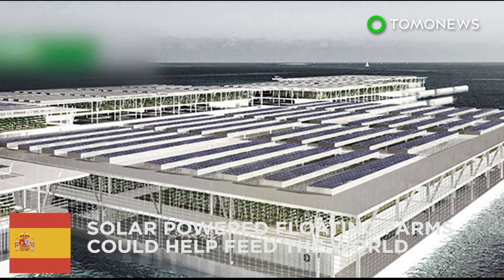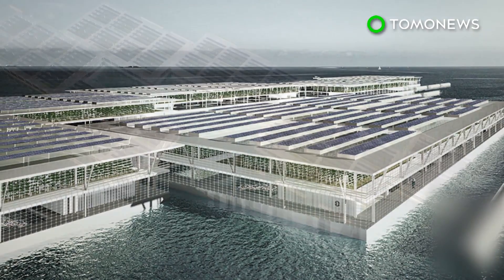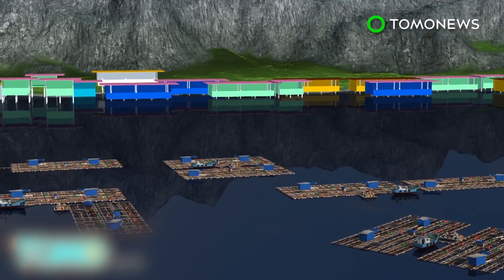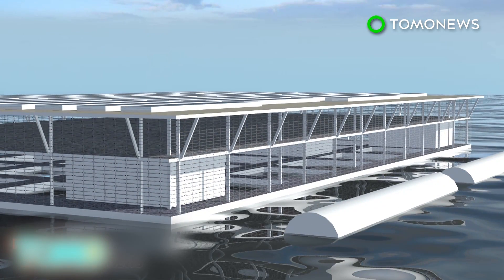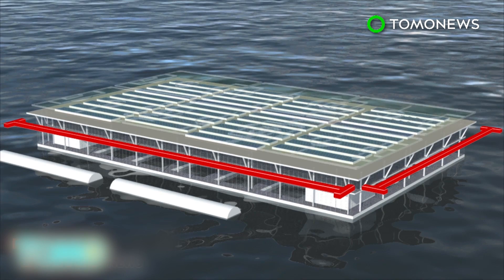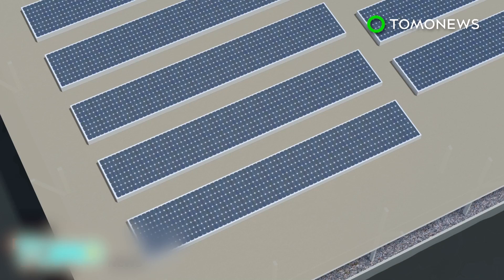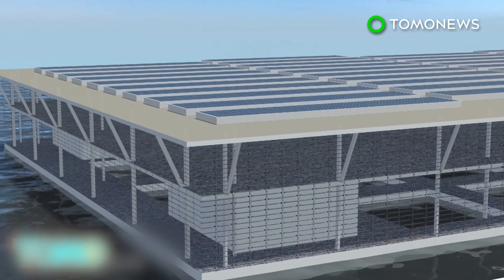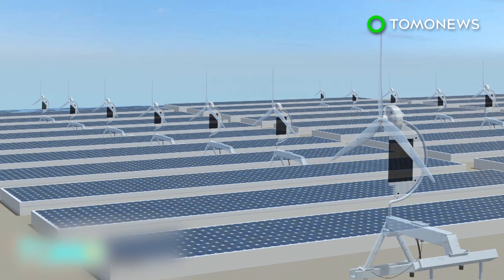Solar-powered floating farms could help feed the world. Barcelona-based company Forward Thinking Architecture has developed a solar-powered floating farm system that could ease growing global food demand. Called Smart Floating Farms, or SFF, the concept was inspired by traditional grid-shaped fish farms in Asia. Each SFF is 200 meters wide and 350 meters long — roughly the size of six football fields — and they can be connected to form a cluster of modules. Photovoltaic panels on the top level harvest sunlight for electricity, with rainwater collectors for irrigation, and micro-wind turbines may also be added.